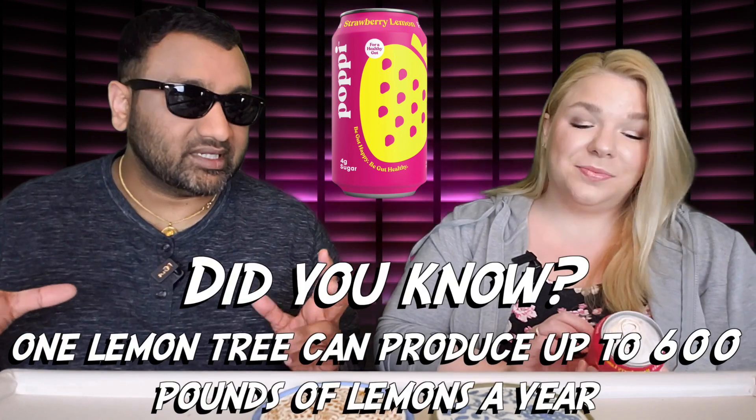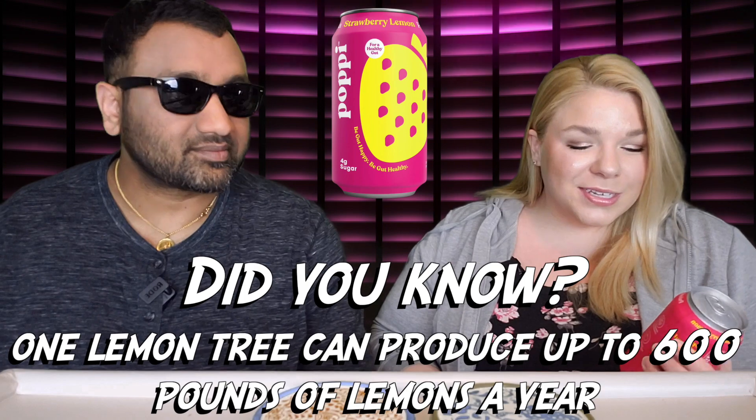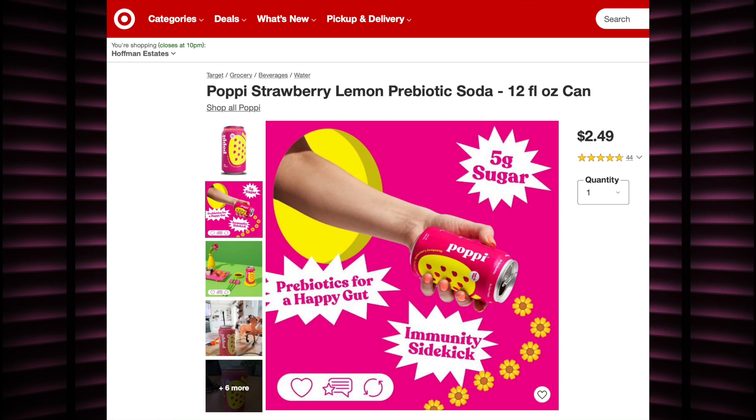Hopefully it tastes better than some of the others we've had. We have to talk about the packaging — it really sticks out, it pops. I will say the font can be a little confusing though. At first glance I thought it said 'poopy.' We picked this up at Target.